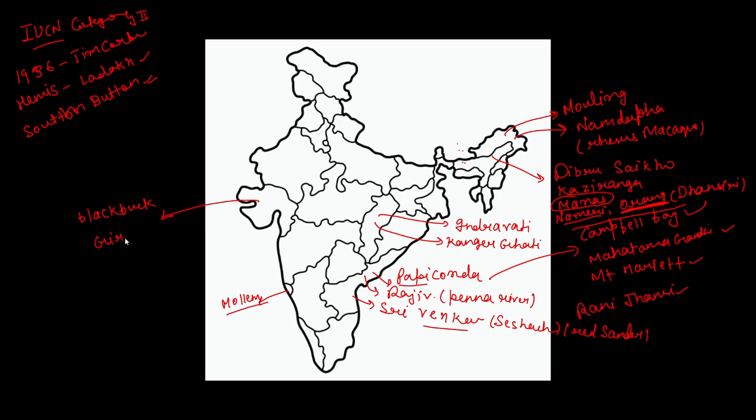Gir National Park is very important — it is the only national park where the Asiatic Lion is found. There is also a Gulf of Kutch Marine National Park, which is famous for Dugongs, Corals, Olive Ridley Turtles, and Sea Turtles, as it is a coastal area. Blackbuck National Park is famous for Blackbucks.